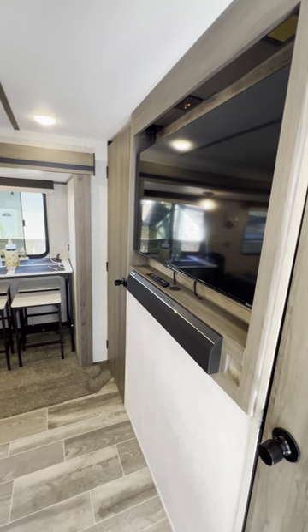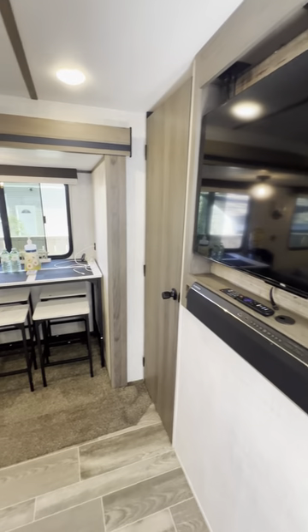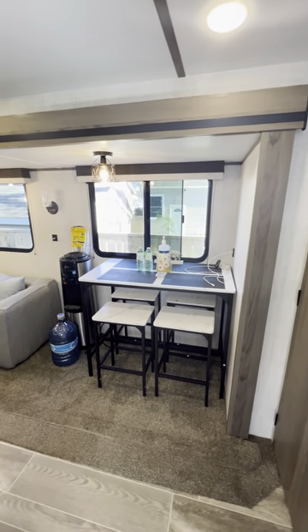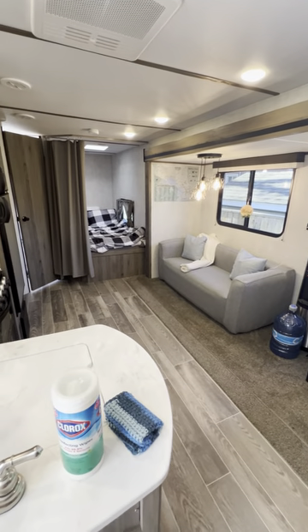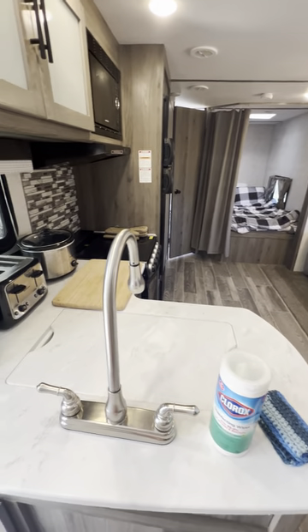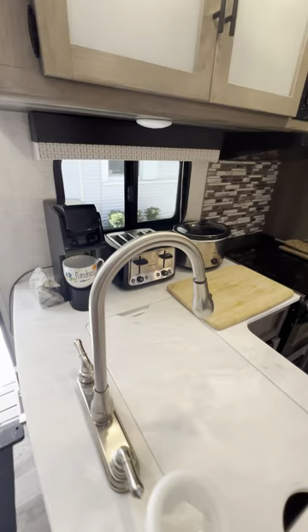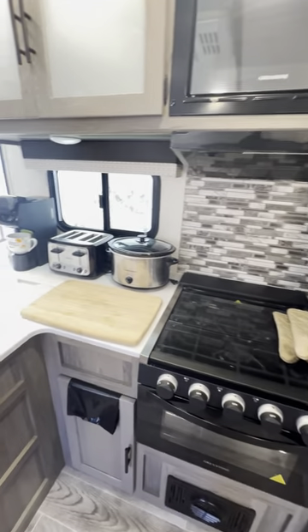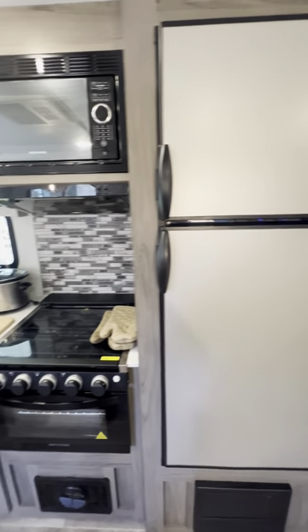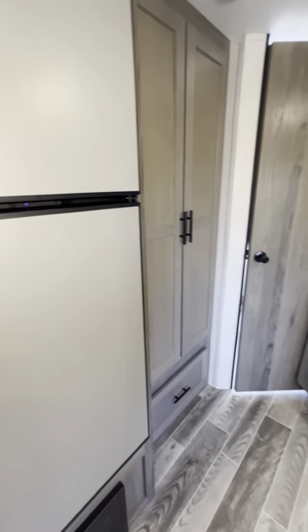Inside the RV we have a TV in the main living room, a sound bar, dining table, couch, and kitchen with all appliances — oven, microwave, fridge, toaster, and a lot of other things as you can see.